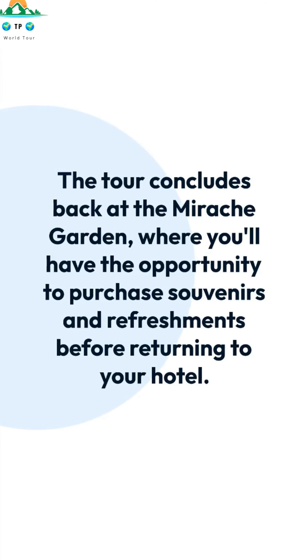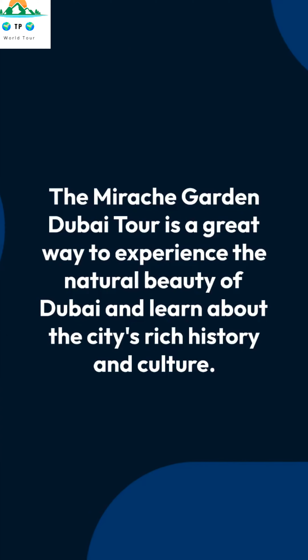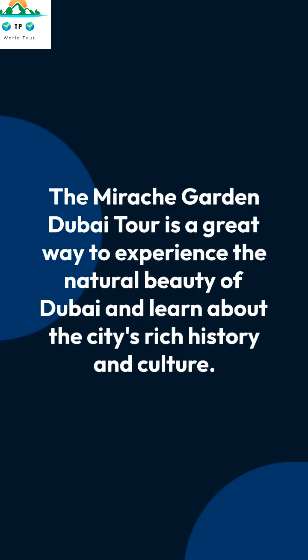The tour concludes back at the Mirake Garden, where you'll have the opportunity to purchase souvenirs and refreshments before returning to your hotel. The Mirake Garden Dubai Tour is a great way to experience the natural beauty of Dubai and learn about the city's rich history and culture.